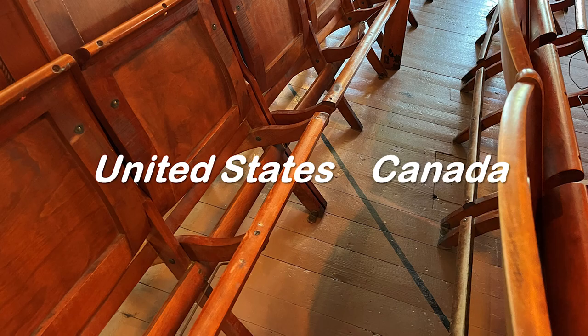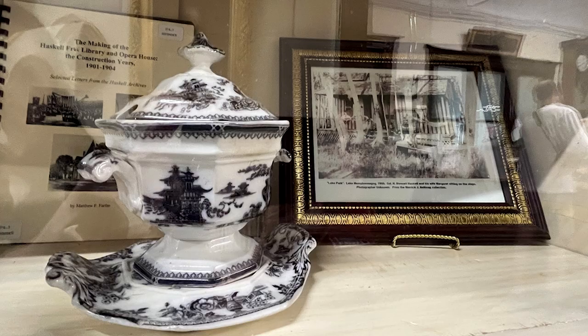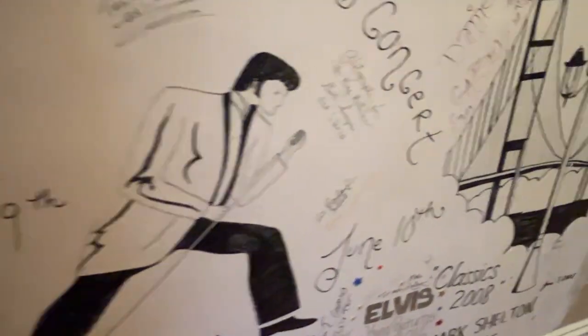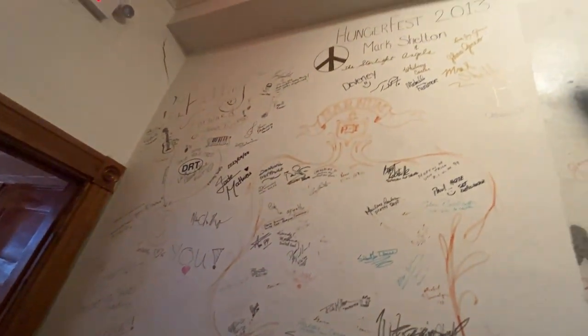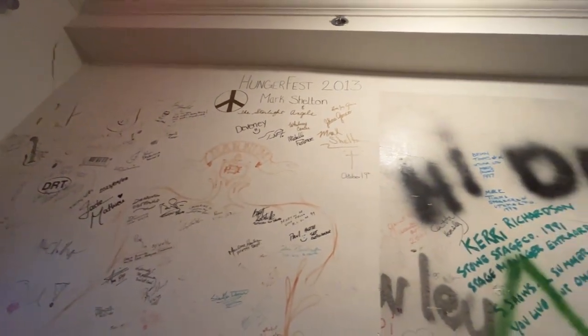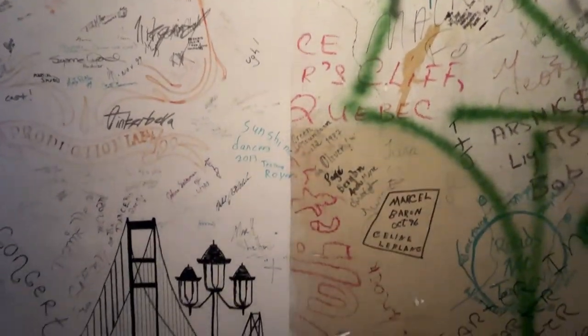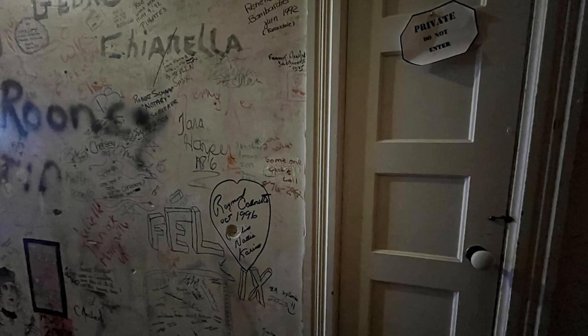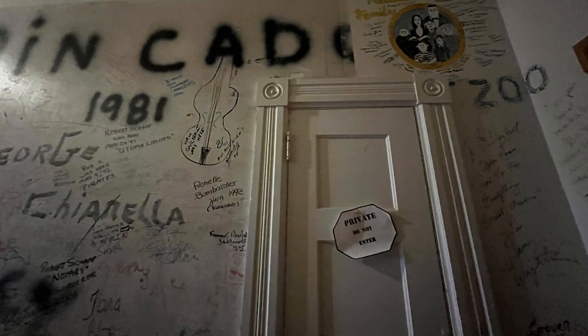Over the past century, the Haskell has hosted an array of performing artists and public speakers. Luminaries such as Arctic Explorer Stephenson have lectured within its walls. E. Pauline Johnson recited her poetry here. In the early years of the 20th century, minstrel shows and vaudeville were popular. Jazz, blues, folk, bluegrass rock, classical music, dance, and children's theater have all taken center stage. Generations of performers from both sides of the border have left their signatures on the dressing room walls. Peter showed us century-old graffiti in the hallway outside of the dressing rooms, carefully preserved to this day.